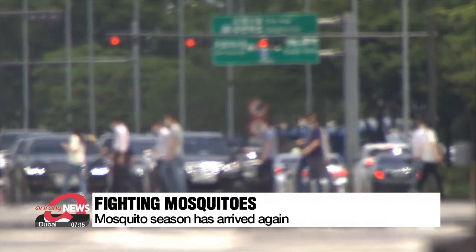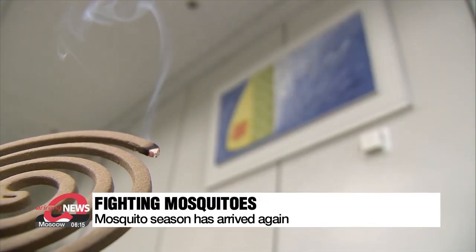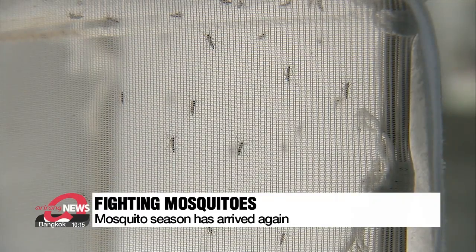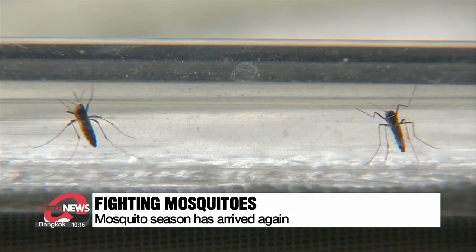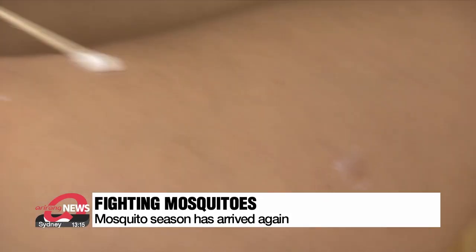One of the least welcome guests in the summer months that bothers people day and night — the mosquitoes. If only there was a simple way to curb their numbers. We went out to hear what people had to say about this tiny summer party crusher.